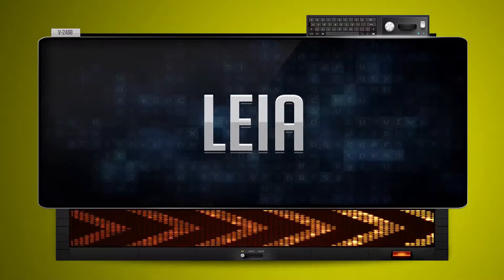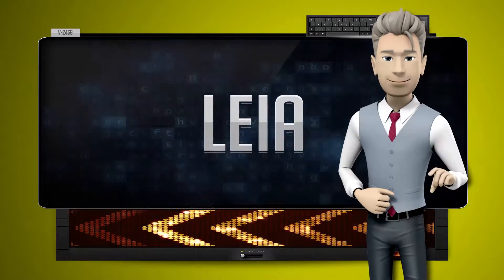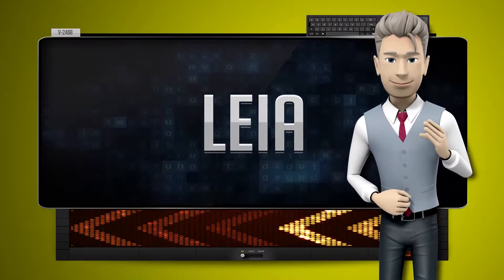And how do you say that backwards? Lea. One more time. Let's pay close attention. Lea.